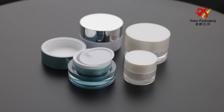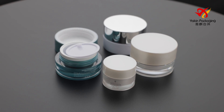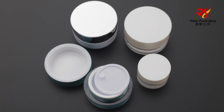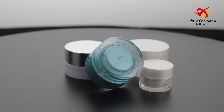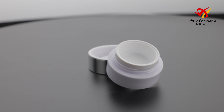10 gram acrylic cream jar, the most popular mini bottle at present. Your logo and design are welcome. Any color can be sprayed according to your Pantone number or samples. Mini surface handling techniques such as printing and hot stamping are available.